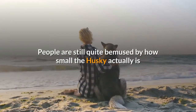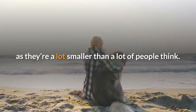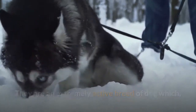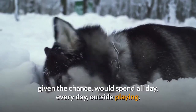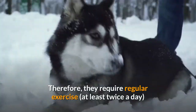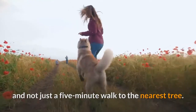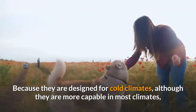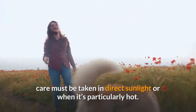People are still quite bemused by how small the Husky actually is, as they're a lot smaller than a lot of people think. They are an extremely active breed of dog which, given the chance, would spend all day, every day, outside playing. Therefore, they require regular exercise at least twice a day, and not just a five-minute walk to the nearest tree. Because they are designed for cold climates, although they are more capable in most climates, care must be taken in direct sunlight or when it's particularly hot.